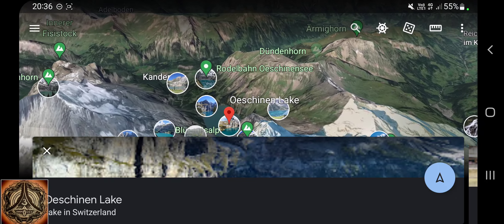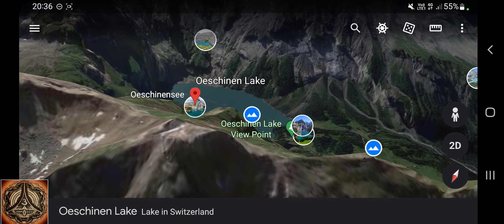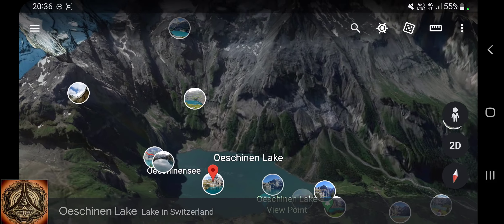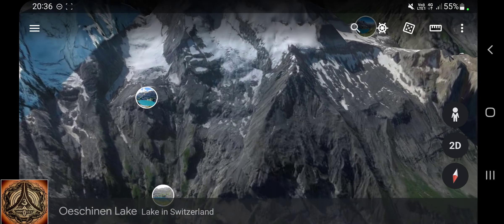Here we are on Google Earth. That's the Oginen lake, and I assume the southwestern side they were talking about. It's this region - I'm not exactly sure but I think it's this region where the rocks are coming down. If you know better, please tell me.